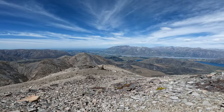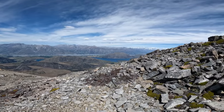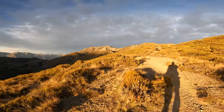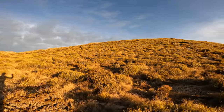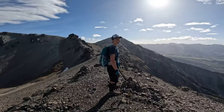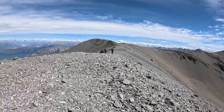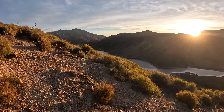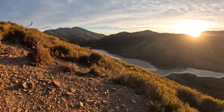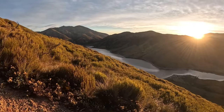Every good adventure has a level of uncertain outcome. We'd booked flights so we had two full days to complete the route. The weather forecast lined up for the first half of our window, but the second half looked pretty dodgy — high winds that make the ridgelines dangerous places to travel. Hopefully the forecast would be wrong, or we could escape off the ridge to complete the round.